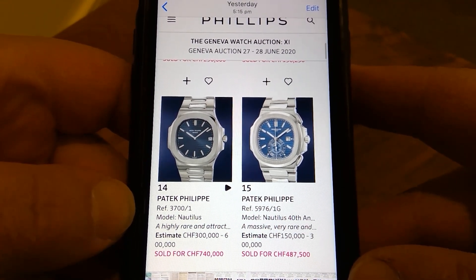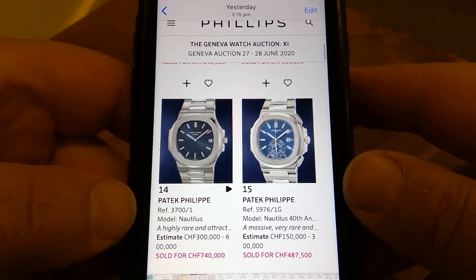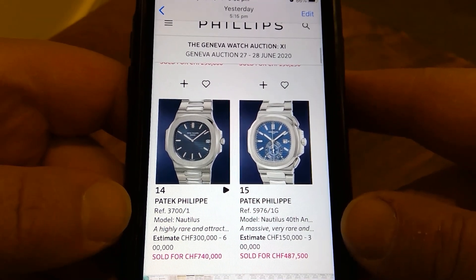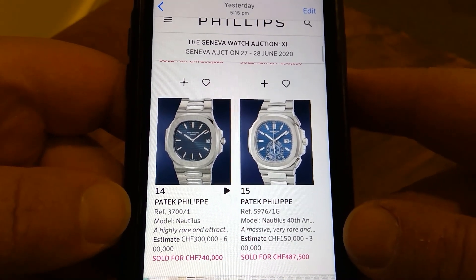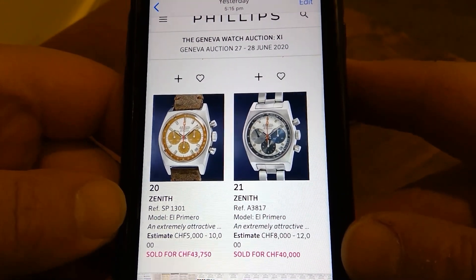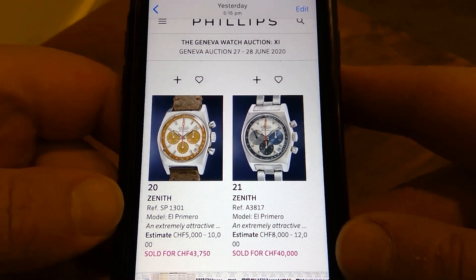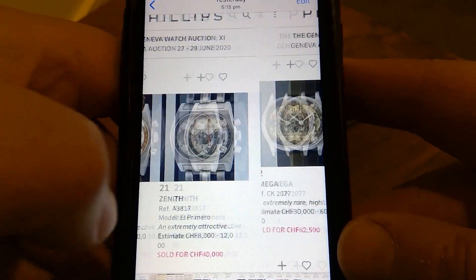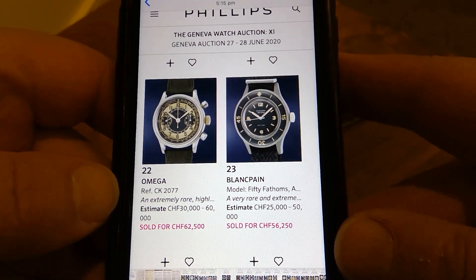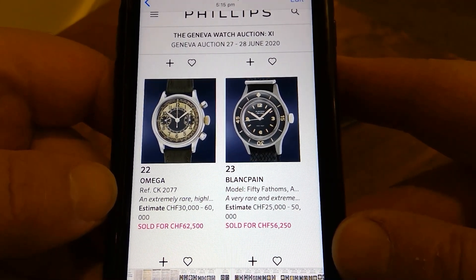Here we've got a vintage Nautilus 3700 in white gold — just huge money. On the right side we've got the 40th anniversary chronograph Nautilus — we knew that would achieve big money, nearly half a mill. Zenith El Primero's — I didn't realize they go that high, it's just amazing.